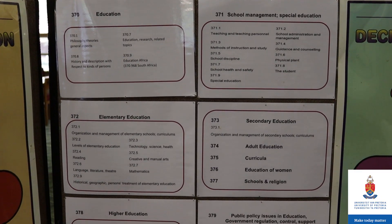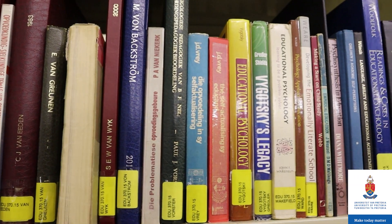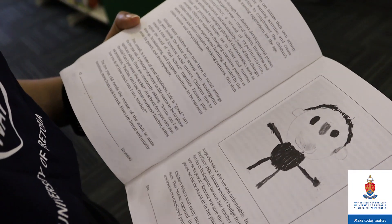Where are all the books? I thought this was a library. Yes, the library has a great collection of books to assist you in your studies to becoming a teacher. Books marked with the call number 370 up to 379 are aimed at the subject education.